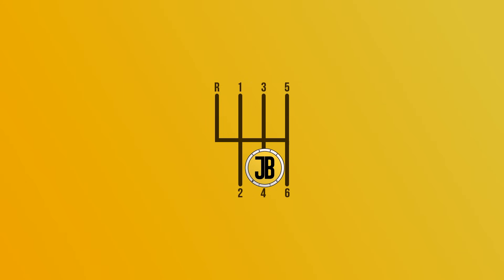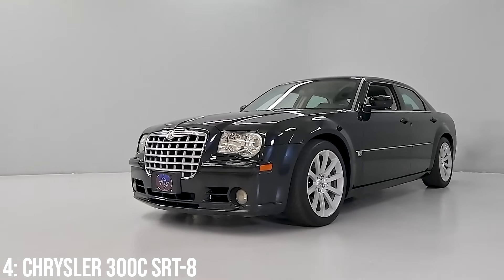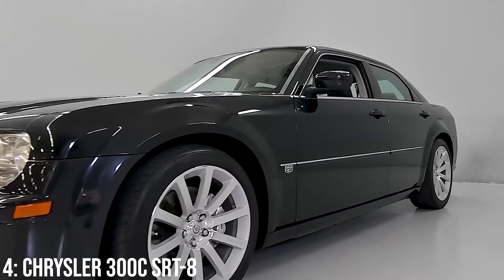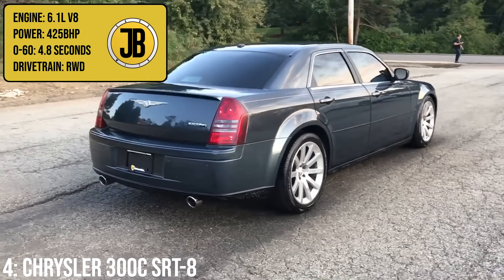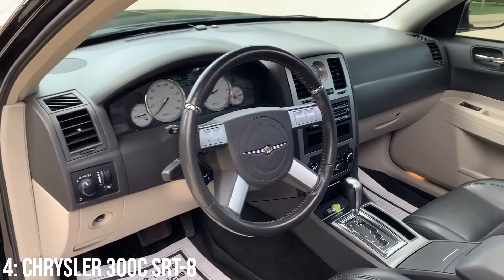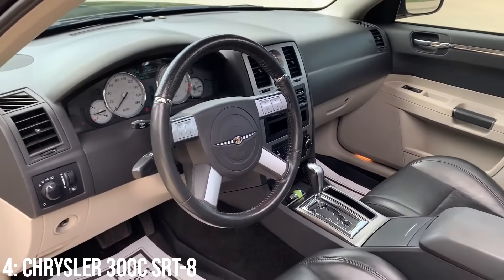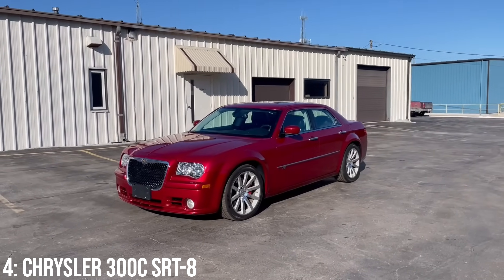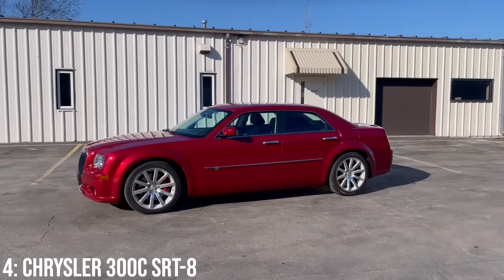The Chrysler 300C SRT8 is the most aggressive version of the 300C you can get — a proper muscle car that also sits within the executive car class to take on its European and Japanese competitors. It comes with a massive Hemi 6.1-litre V8 engine that makes 425bhp, taking it to 60 in 4.8 seconds. This car is an old-school muscle car through and through — it has all sorts of power and performance, but it's been questioned many times for its inability to turn a corner well. It competes with cars like the M5 and E55 as well, same as the Jag, but in reality those cars handle and perform in a much more predictable way.